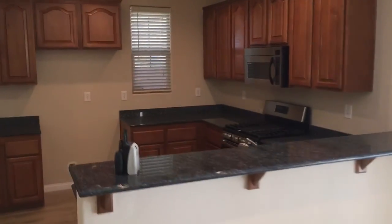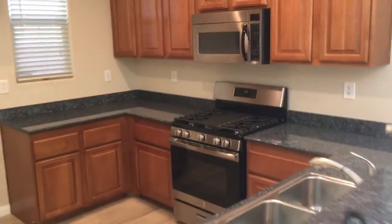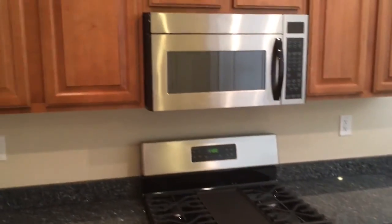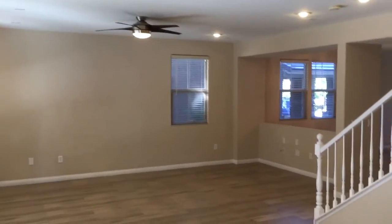The kitchen has slab granite and stainless steel appliances, with a view into the family room.